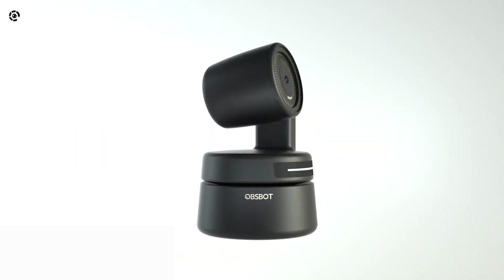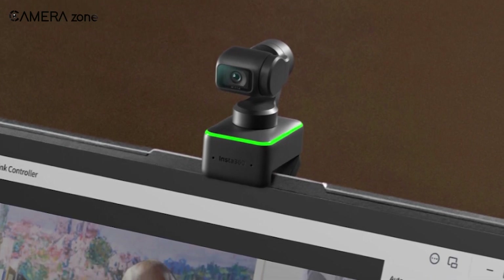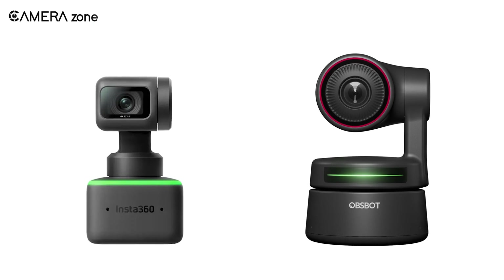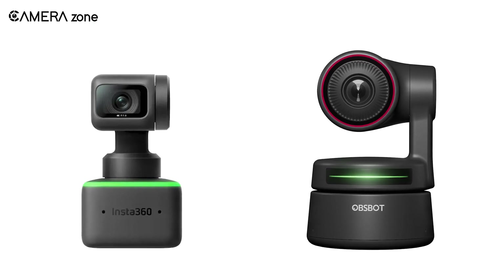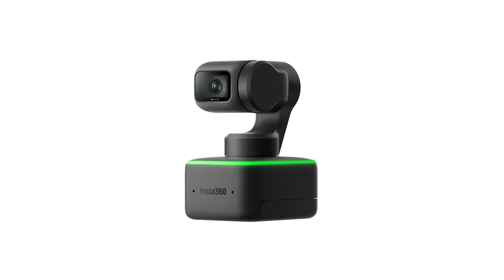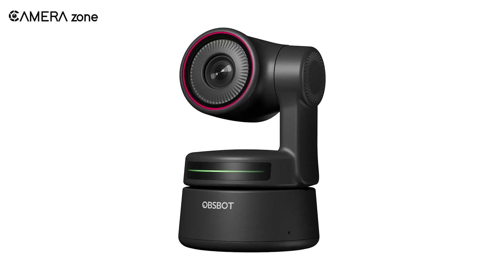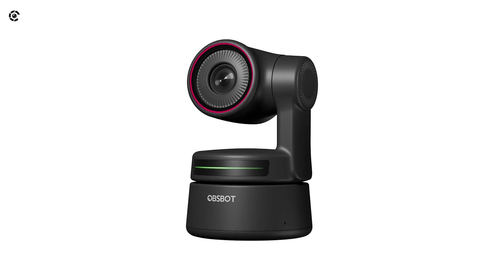Let's start with the design first. The Insta360 webcam comes with an advanced gimbal system, yet looks pretty compact. When compared side-by-side, you'd find the Insta360 taking much less space than the OpsBot Tiny. But here's the catch — even with a smaller size, the Insta360 features a larger sensor. With the Link, you'll get a bigger half-inch sensor that ensures more details and crystal-clear 4K resolution. On the other hand, the OpsBot Tiny has a 1/2.8-inch sensor, which is capable enough to shoot 4K, but not as vivid as the Link.